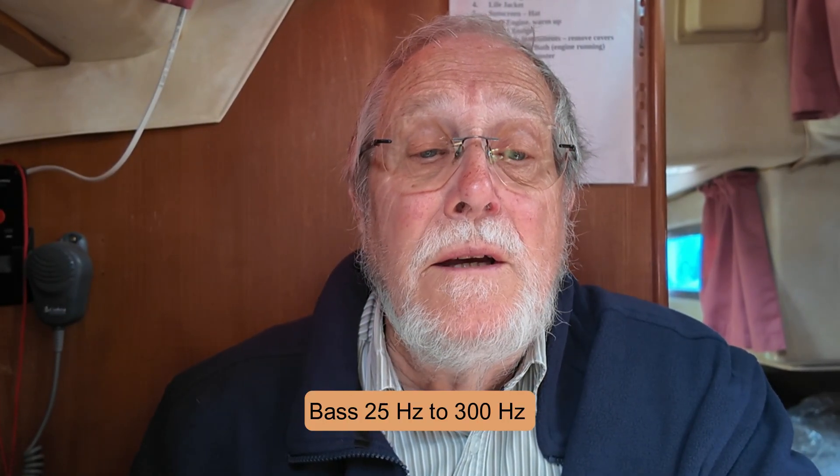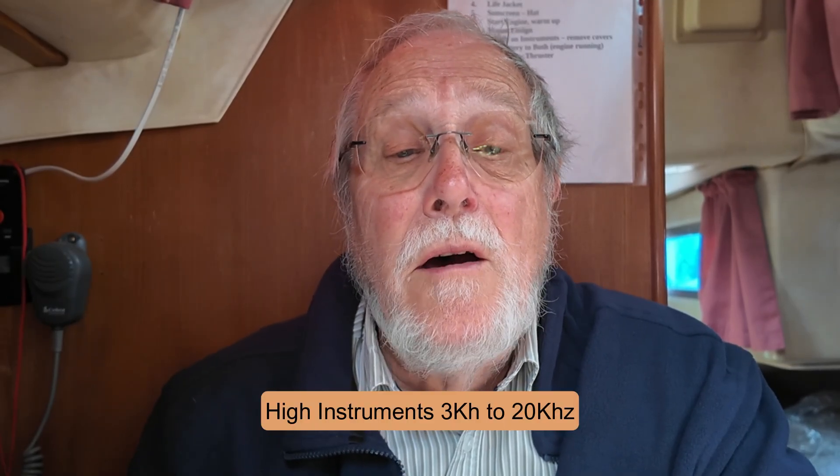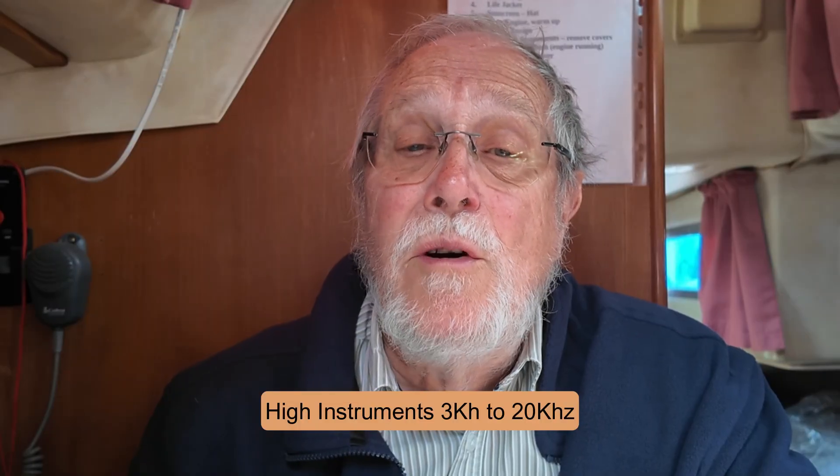Firstly, what is ultrasonic sound? Basically it is sound that is so high in frequency that the human ear is insensitive to it and cannot detect it. Bass sounds in music range from 25 hertz to about 300 hertz. Mid-range sounds like speech range from 300 hertz to around 4 kilohertz. High frequencies from musical instruments and harmonics range from 3 kilohertz to maybe 20 kilohertz. Most adults' hearing tops out at about 12 to 15 kilohertz. However, children and some animals can often detect the higher frequencies. Ultrasonic frequencies used in anti-fouling systems range from 20 kilohertz to 45 kilohertz, so are inaudible to humans and most animals.